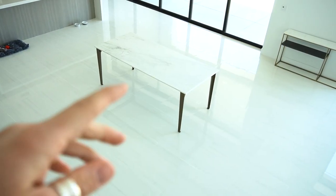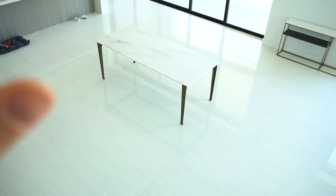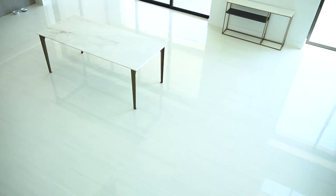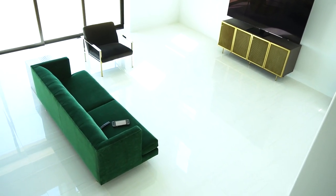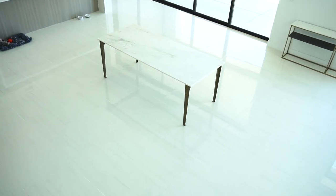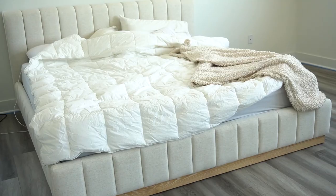Oh my god, my master bedroom — I got a bed! Before we go upstairs, you guys can see from up here how tiny that dining table looks compared to the rest of the house. And then this is the living area. So much to do still — I can't wait to accessorize — but yeah, that dining table's gotta go.